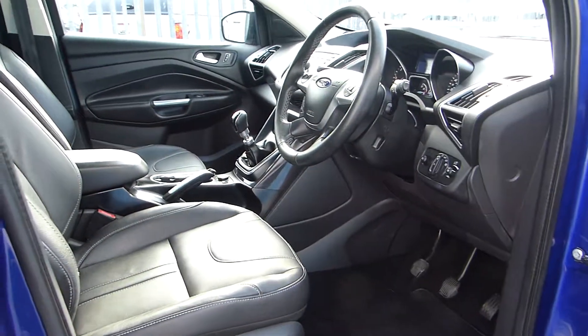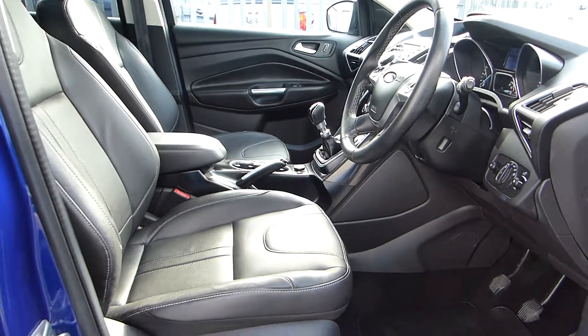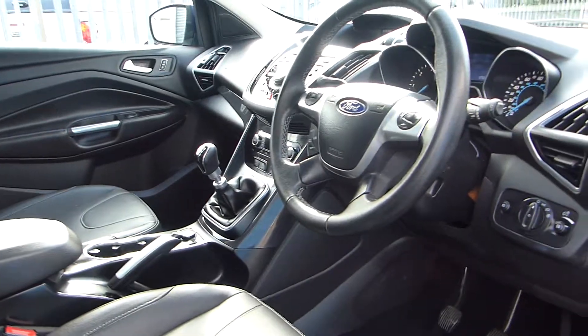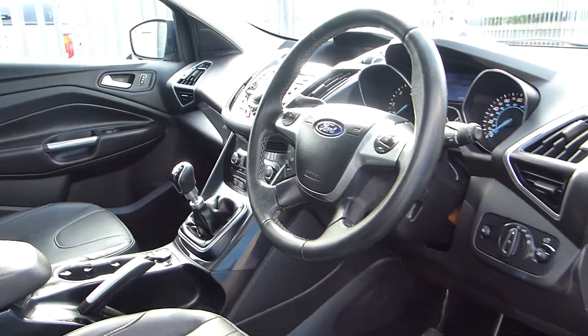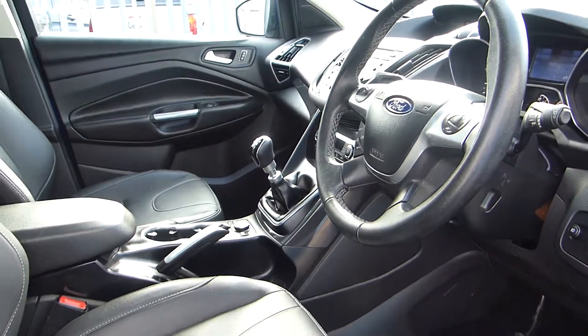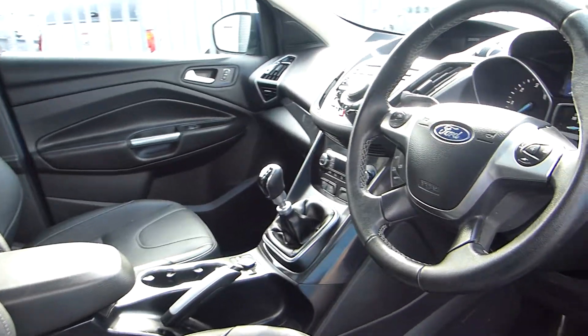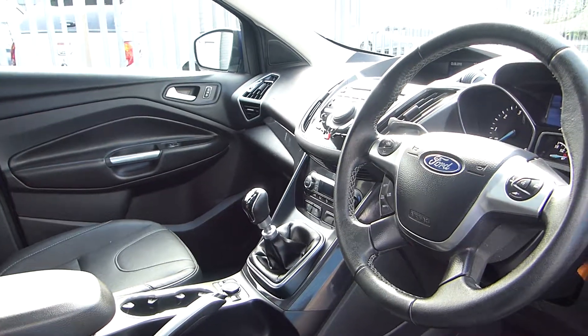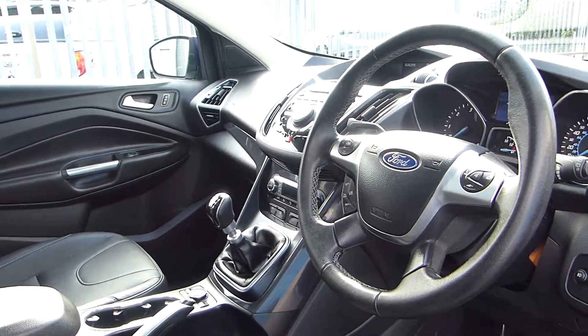Going inside, we have full leather seats, the driver's seat is electronically adjustable, and we also have a manual speed limiter with cruise control, automatic headlights, a 6-speed manual gearbox, both driver and passenger seats are heated, dual zone climate control, a Sony stereo system, DAB radio, Bluetooth and USB connectivity, and we also have a power assisted tailgate.